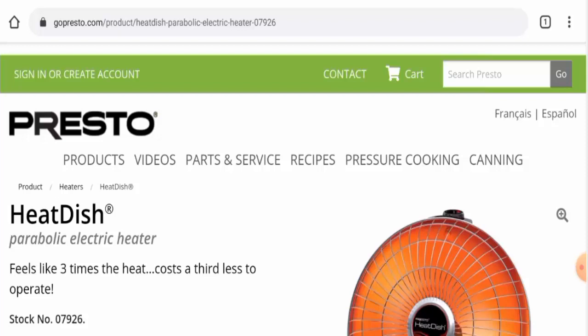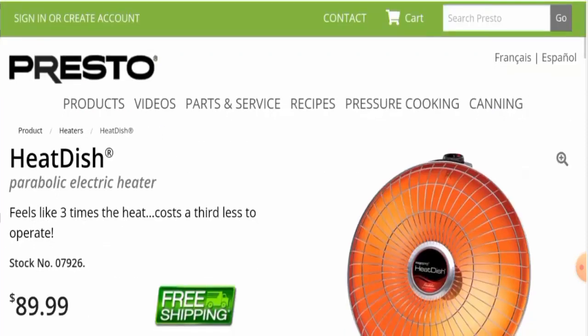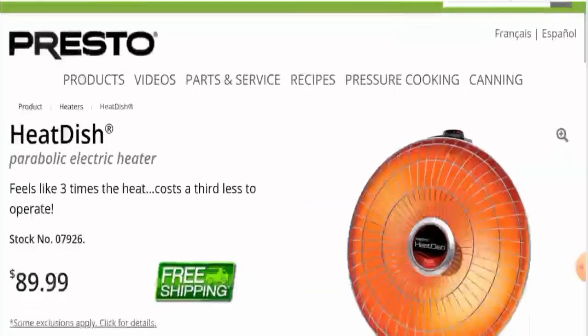People from Canada, the United States, and Mexico are very curious to know about this product. We'll provide you with the full details, so make sure to watch the video till the end. We'll discuss the product type, its features, and the legitimacy factors. After checking the product out, we found that this is an electric heater and the cost of this product is $89.99.